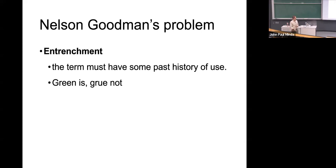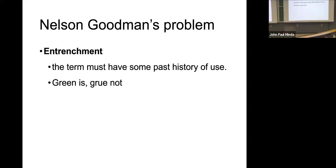Goodman's suggestion is it's not that these things are impossible — it's just that we never consider them because it's not part of our language, not part of our culture, and not part of the way in which we describe thinking to others. So we don't entrench these conflicts. We do use green as a term to describe groups of objects.